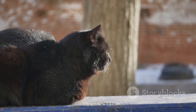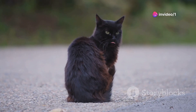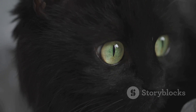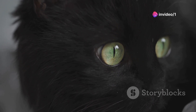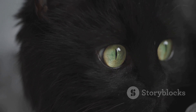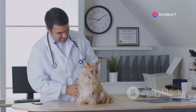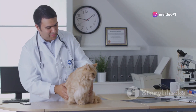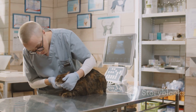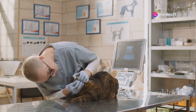Now let's shift our focus to black cats. You may be surprised to learn that their dark coats could be a health advantage. A genetic mutation responsible for their black coloration is thought to offer some protection against diseases. This mutation affects a gene known as the melanocortin-1 receptor, or MC1R for short. Some studies suggest this mutation could make black cats more resistant to certain diseases, including feline immunodeficiency virus. Of course, it's important to remember that color alone doesn't determine a cat's overall health. Factors such as diet, exercise, regular veterinary care, and a loving home environment are crucial in ensuring our feline friends live long, healthy lives.